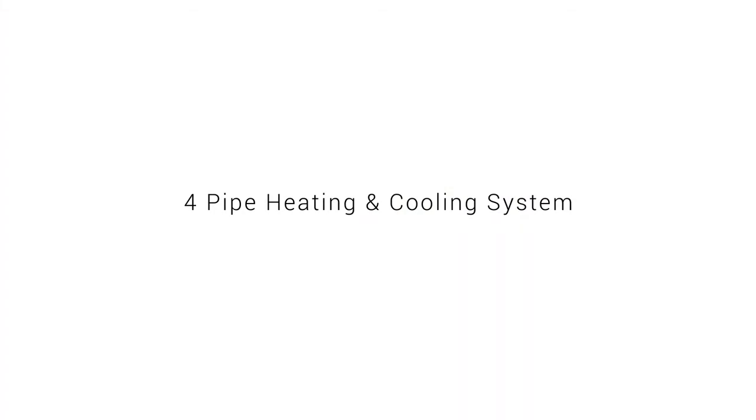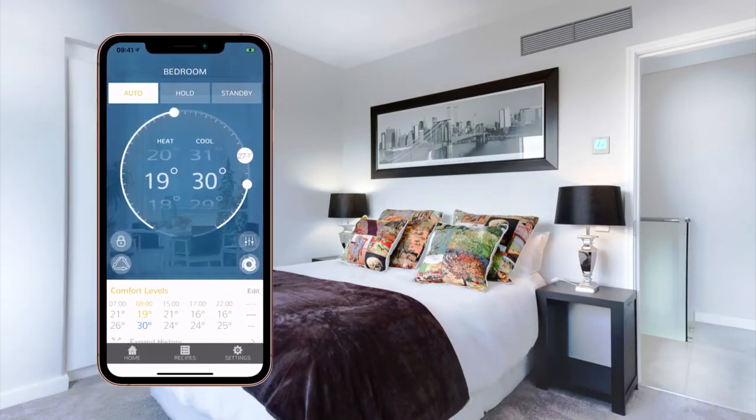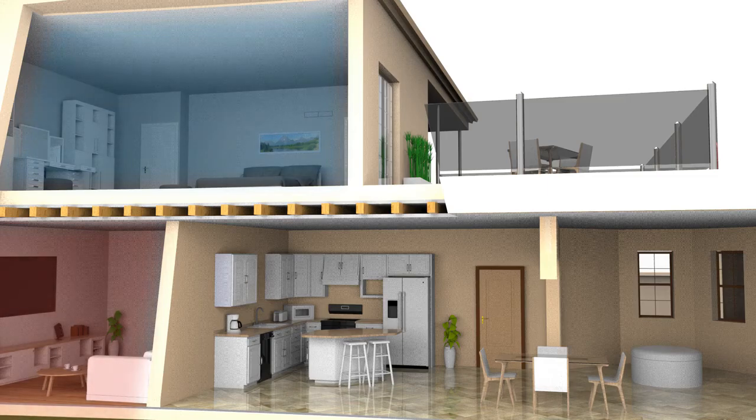Used with a four-pipe fan-coil system, the NEO HC cleverly switches between heating and cooling when required. Together with multi-room control, you'll have the freedom and flexibility to control cooling in one room while heating in another.